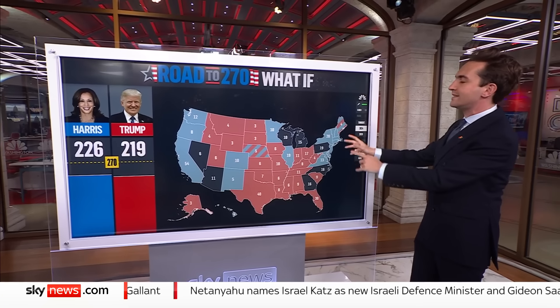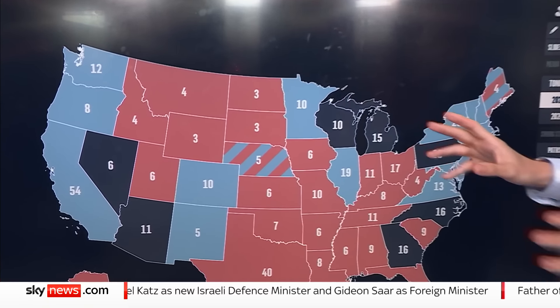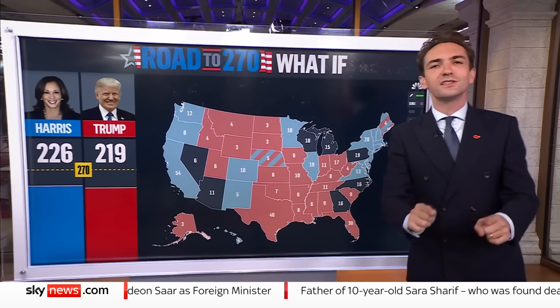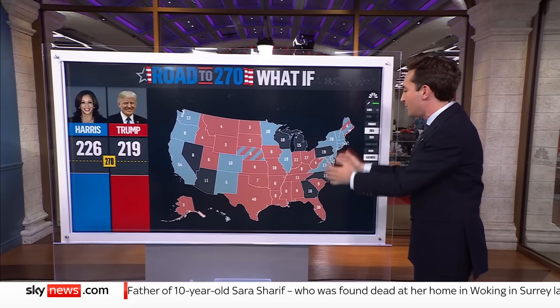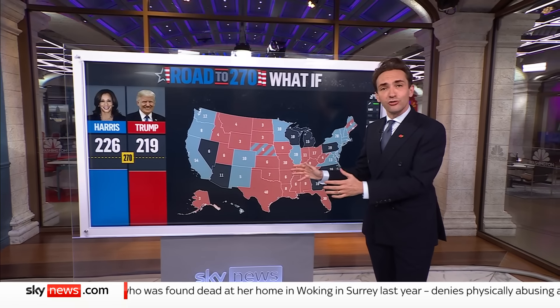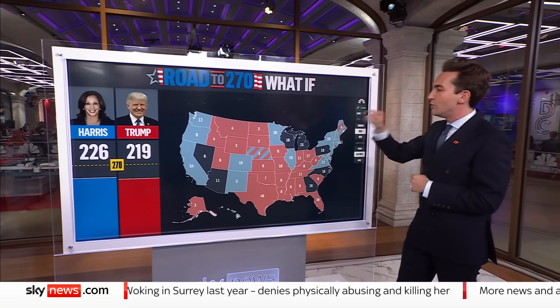Let's give them their electoral college votes so we can see exactly how much they're worth. On the basis of the states already allocated, Kamala Harris is on 226 and Donald Trump is on 219. You need 270 electoral college votes to win the presidency. Each of the 50 states is given a number of electoral college votes based on its population — and that's how we've got 226 to 219.